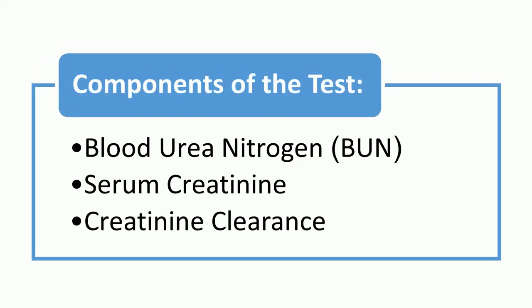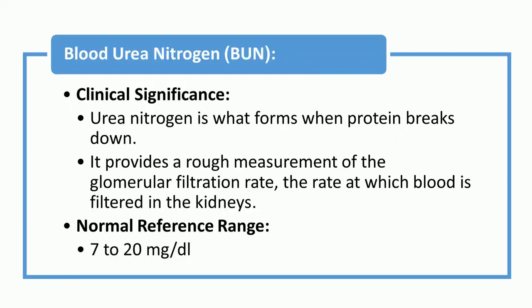Components of the renal function tests are: blood urea nitrogen (BUN), serum creatinine, and creatinine clearance.